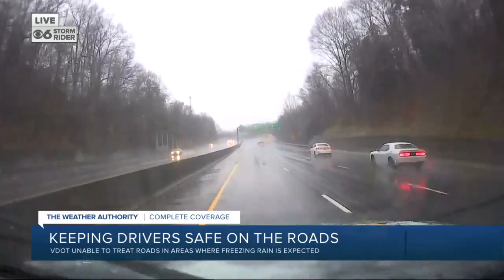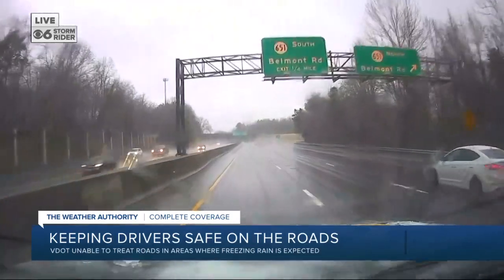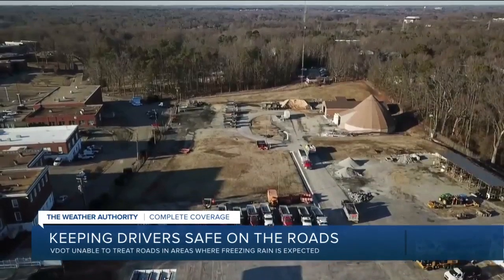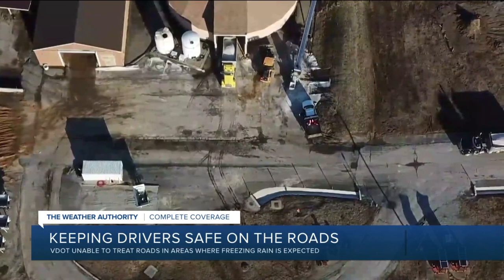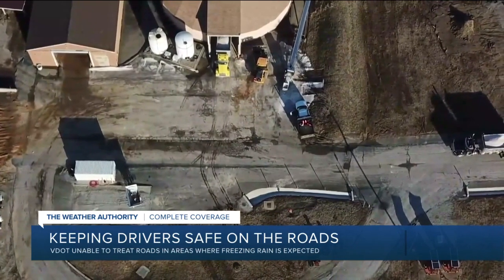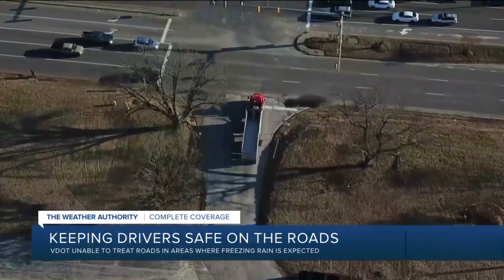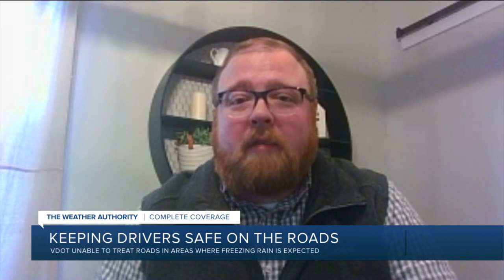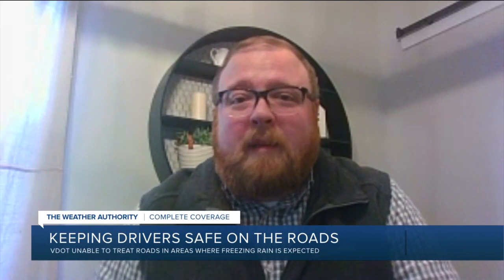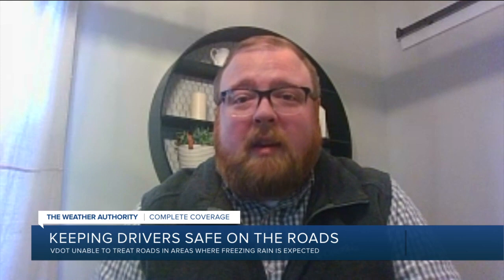The trees are even starting to slump over under the heavy weight of the ice. We spoke to Kyle Gibson, a spokesman with VDOT. He says his crew started working as early as 10 o'clock last night to pre-treat those interstate roads in north and western parts of the district and major primary roads in western Hanover and Goochland County. After the storm starts, crews enter 24-hour operations — they're going to work in 12-hour shifts around the clock until the roads are passable and trees are out of the road.